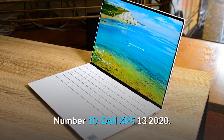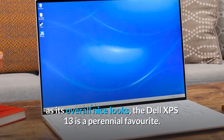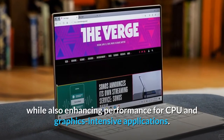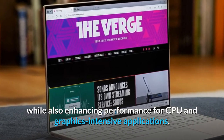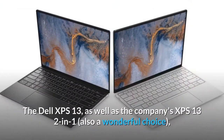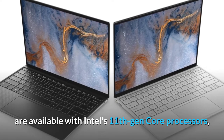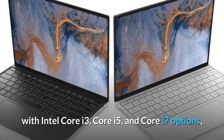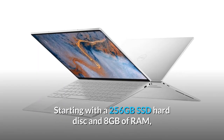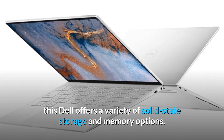Number 10: Dell XPS 13 2020. For its size, weight, and performance, as well as its overall nice looks, the Dell XPS 13 is a perennial favorite. Dell reduced the size of the laptop even further in 2020, while also enhancing performance for CPU and graphics-intensive applications. Although it isn't a significant improvement, the Dell XPS remains the finest in its class. It's available with Intel's 11th Gen Core processors — Core i3, Core i5, and Core i7 options — starting with a 256GB SSD and 8GB of RAM, with a variety of solid-state storage and memory options.